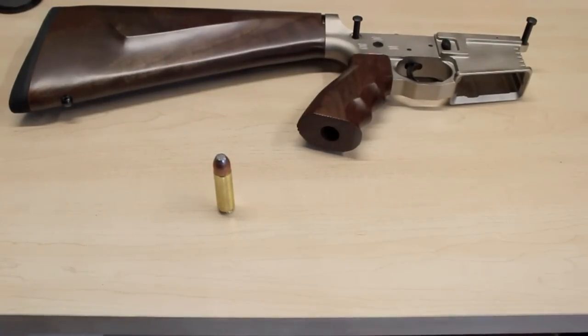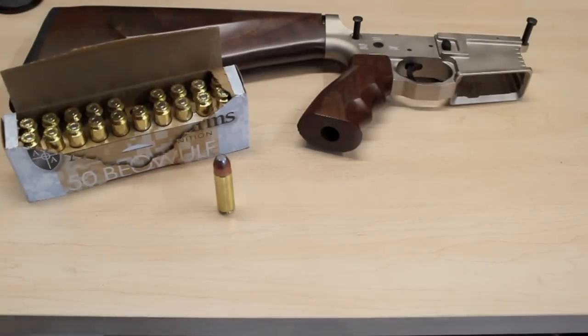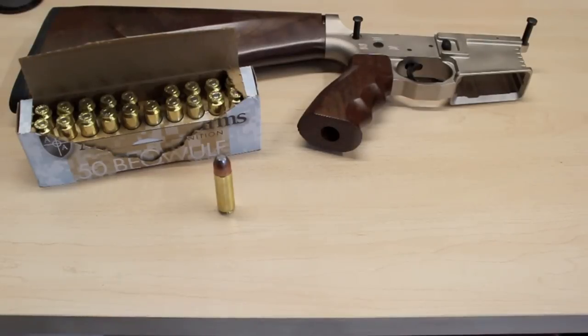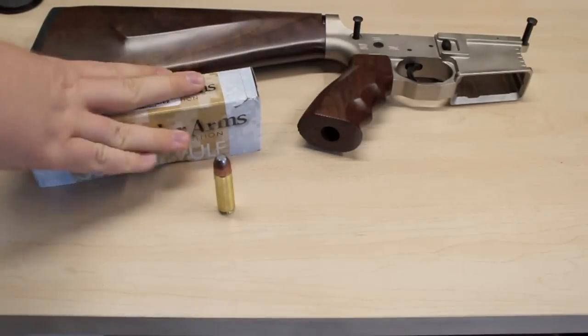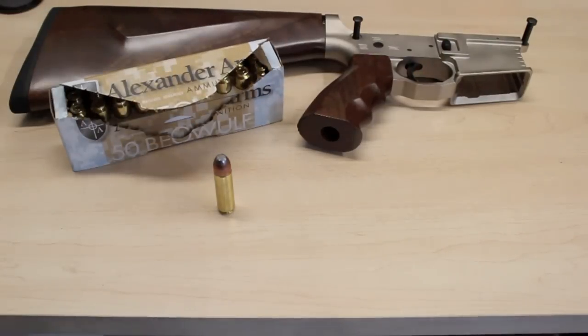Alright kiddies, what you're looking at right there is the 50 Beowulf. That happens to be one of these — a 400 grain semi-jacketed softpoint, to be exact. And that is part of the collection for Project Broadsword. I got a box of these heavy things; this is $43 a box — holy shit, right?